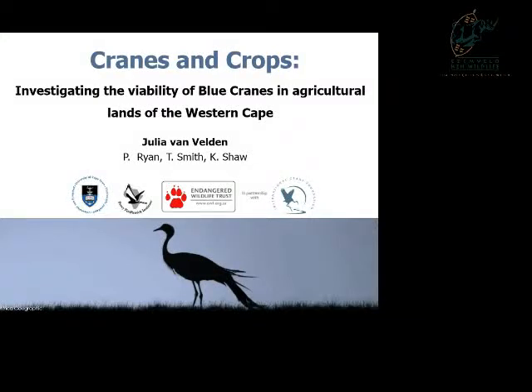I'll be talking to you today about my MSC thesis, which investigated the viability of blue cranes in agricultural lands of the Western Cape, specifically.